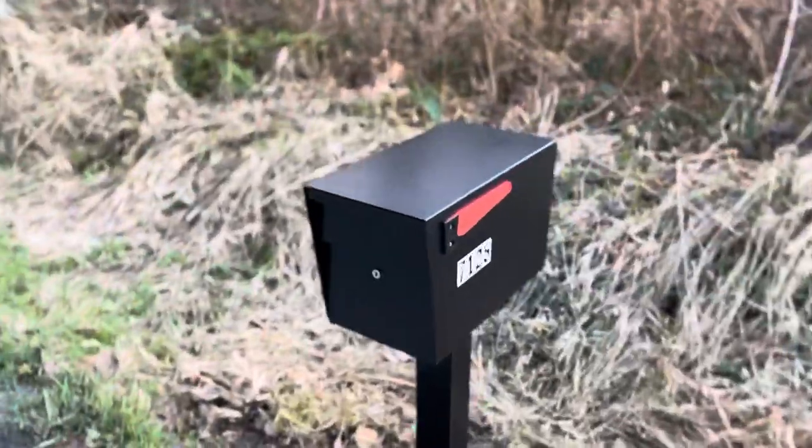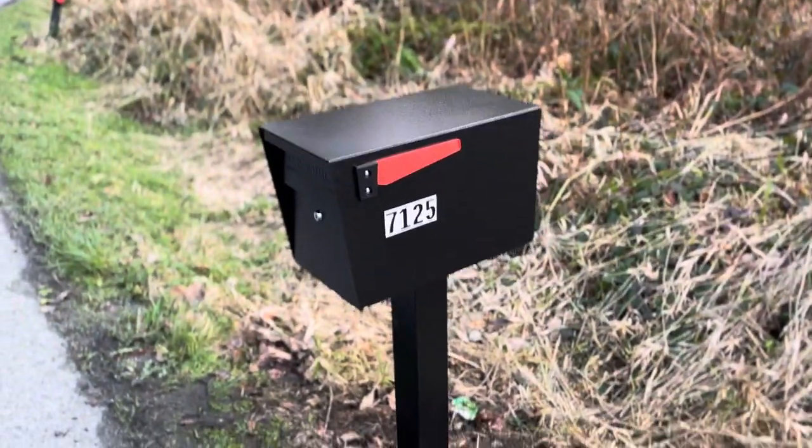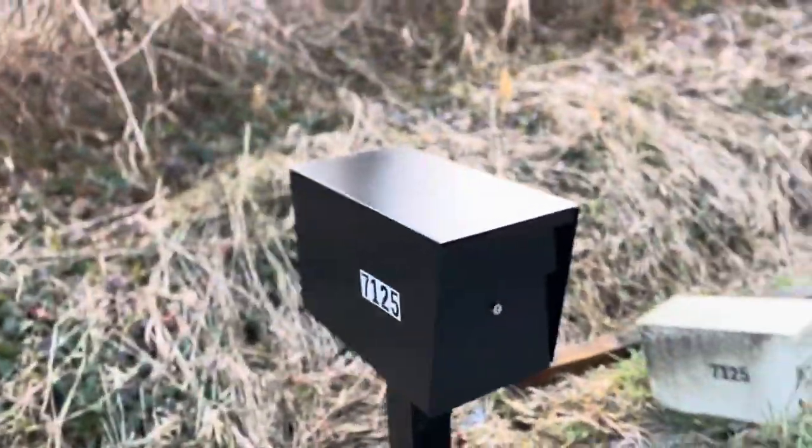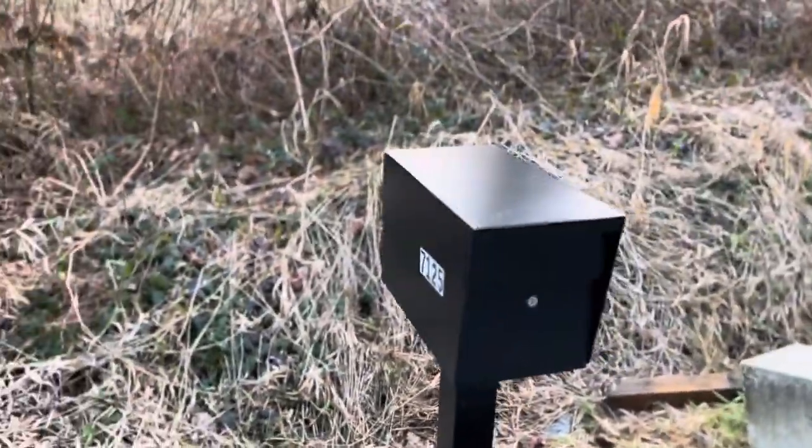Hey guys, Christian here from Locking Mailbox Installers. Here is a mailbox I just installed. It's just drawing. It has reflectors on both sides and reflective numbers.